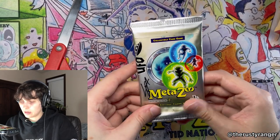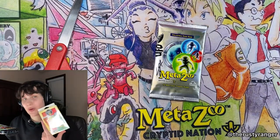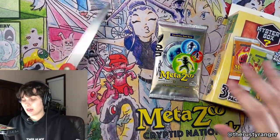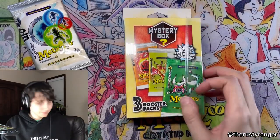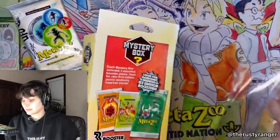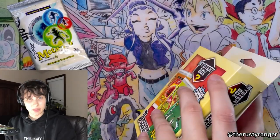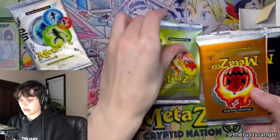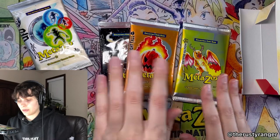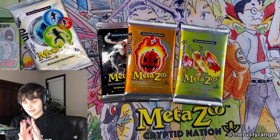Should I get it graded? Okay, so I also just felt like opening some other stuff — I still have a few of these mystery boxes. I always like to take my chances and see if I will ever get a box topper again in one of these, because that's really fun when that happens. All right, let's see what we have in here. Looks like we got Nightfall and second edition Cryptid Nation. Can't go wrong though with any of these. And now my favorite part — are you guys ready?